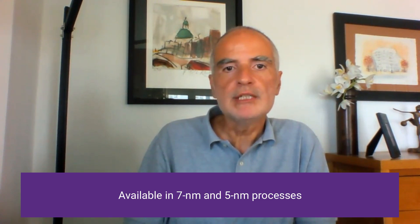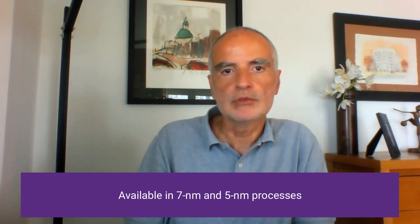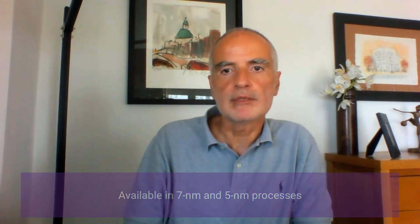The Synopsys die-to-die IPs were initially deployed in 7nm and 5nm processes to meet the needs of the most active market segments, which are in the area of high-performance computing and networking. We are now quickly expanding the roadmap to more processes and nodes to better support customers targeting other applications. In line with high-quality development flows, we have built test chips to validate all these IPs.